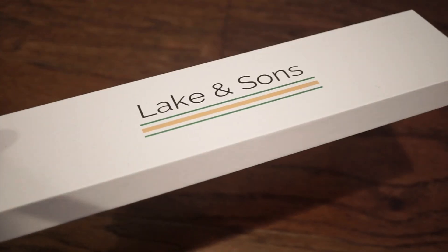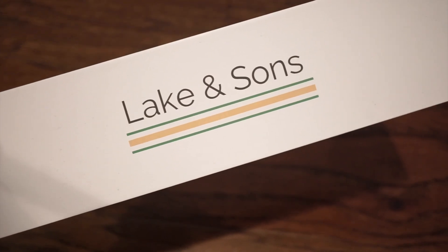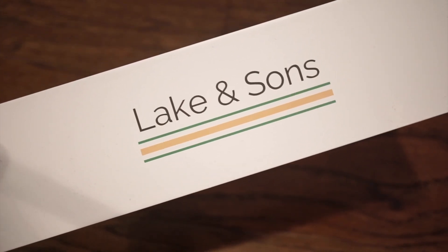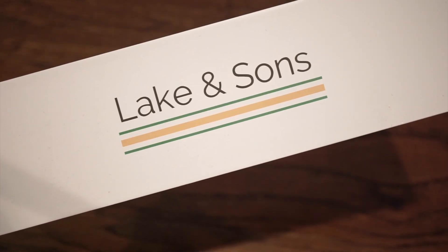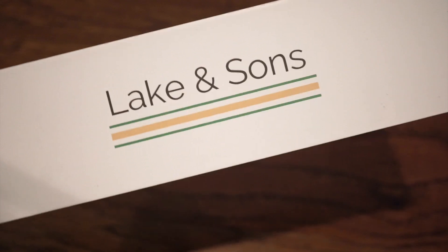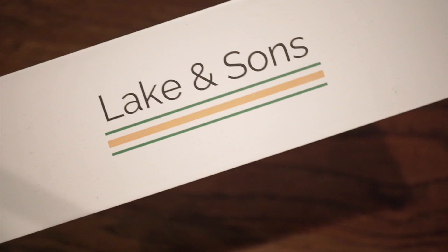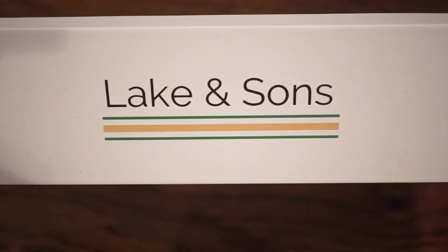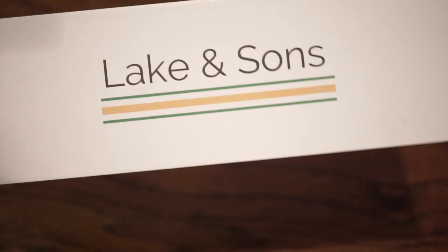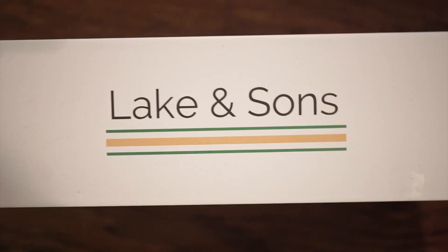Welcome back to Watch Addiction watch reviews. Today we have a new, very affordable — probably one of the most affordable, best quality flieger watches you can get for your money, produced by Lake and Sons. It's a really interesting watch especially for the price of about $130, and there's even a discount if you sign up for their email on their website, which I'll leave down in the description. This is the box it comes in — nothing too fancy, but you're only paying $130 and you're getting an automatic flieger.